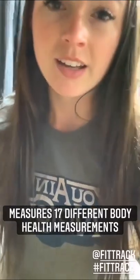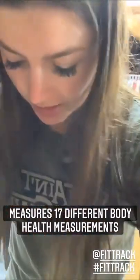Hey y'all. About to get back on the FitTrack scale, as y'all have seen me do before — trying to keep myself motivated and actually keep up with this. A FitTrack scale is like a regular scale, but it measures 17 body health measurements and Bluetooths into your phone. So you get things like body fat percentage, muscle mass, a lot more than just your weight. That's why I choose to use it — because usually when I'm in better shape, I actually weigh more because I have more muscle mass but less body fat percentage.